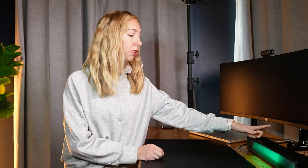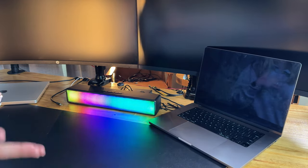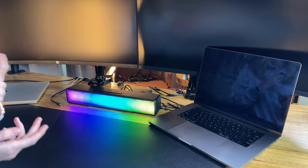The standout feature here is definitely the RGB lighting with multiple different color modes. It creates an ambience which helps me transition into more of a relaxed state as I'm wrapping up some late night work. Plus the stereo sound is surprisingly rich for such a compact speaker, and the Bluetooth connectivity makes it really easy to use across multiple devices.